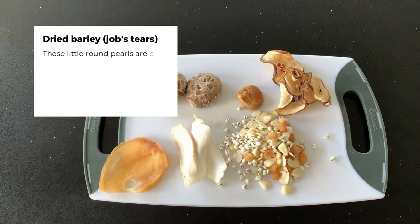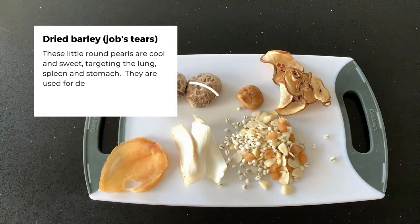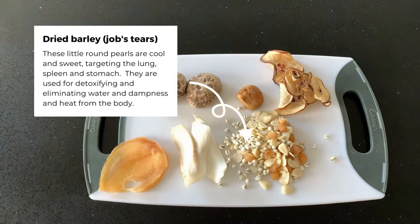Dried barley. These little round pearls are cool and sweet, targeting the lungs, spleen, and stomach. They are used for detoxifying and eliminating water, dampness, and heat from the body.